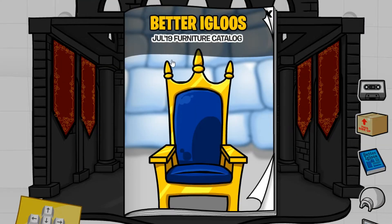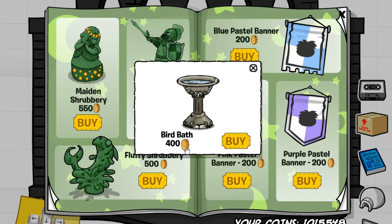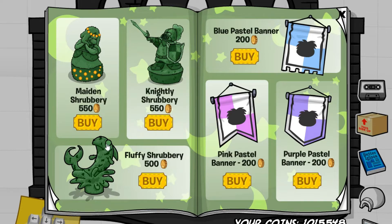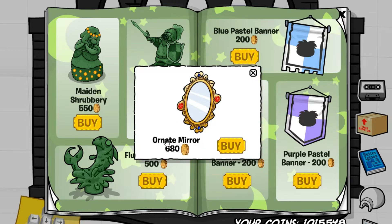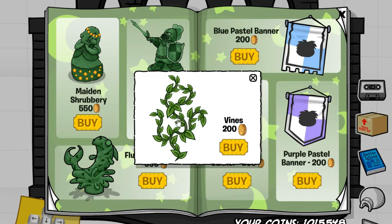Here is the July 2019 furniture catalog cheats. On this page we have three cheats. The first one is located right here, which gives you the bird bath. The next one is located right here, which gives you the mirror. And the last one is located right here, which gives you vines.